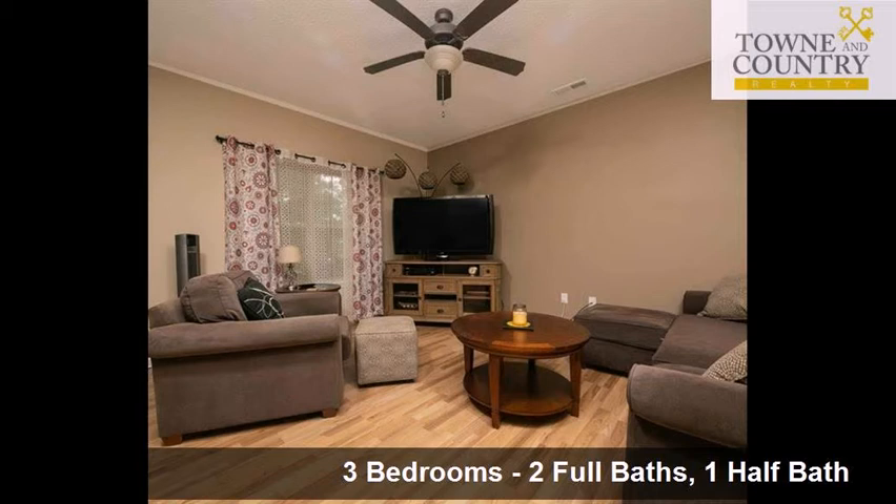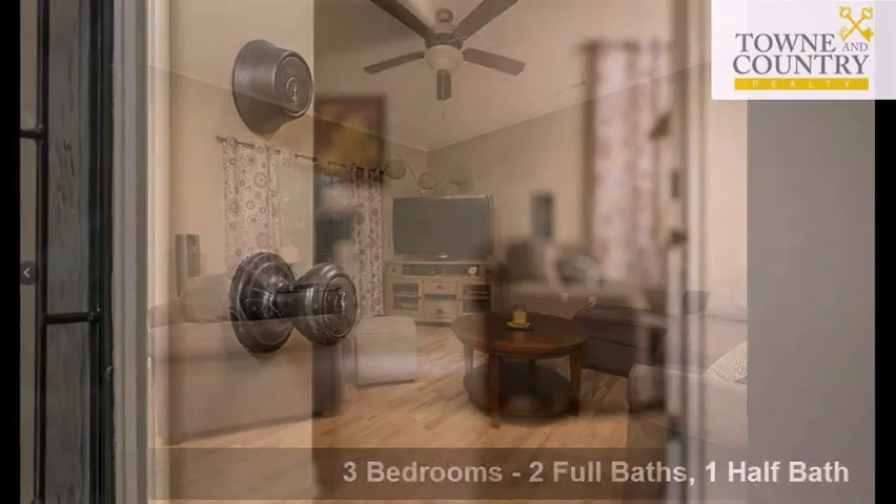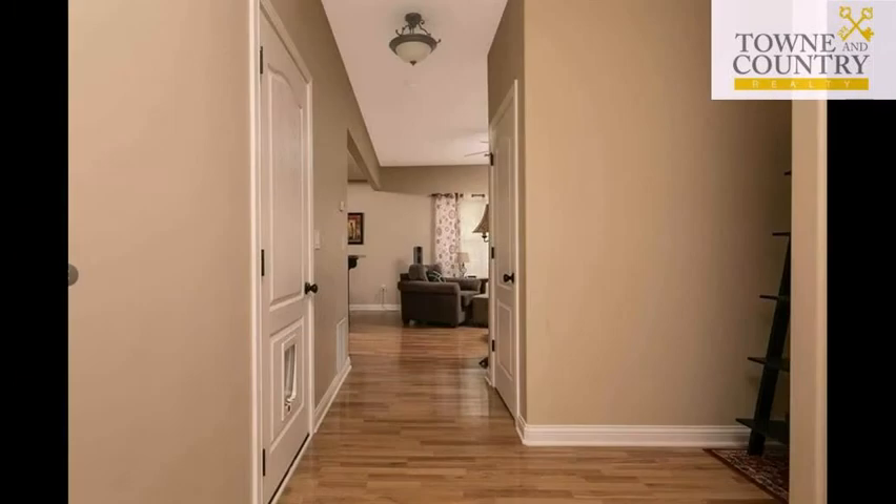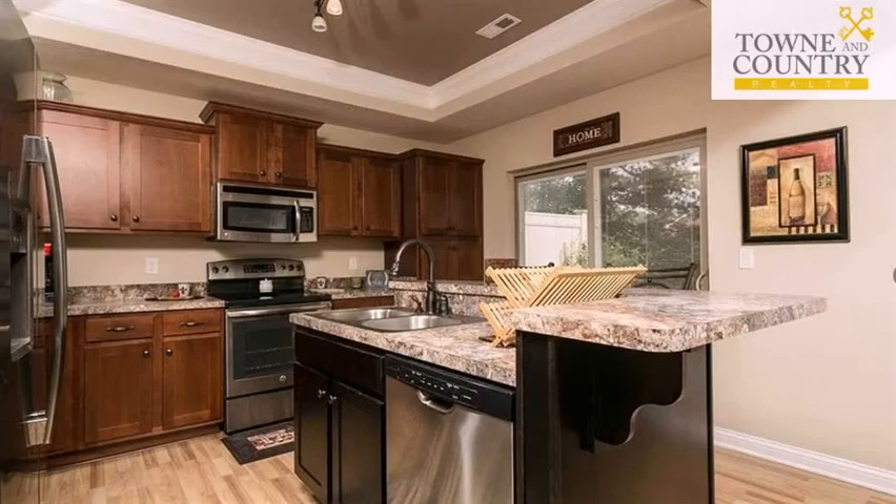Interior features of this property include large bedrooms, walk-in closets, multiple flooring types including hardwood, carpet, and tile. Stainless steel appliances, a microwave oven, an in-sink disposal, a large pantry, and a kitchen island.